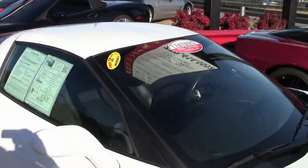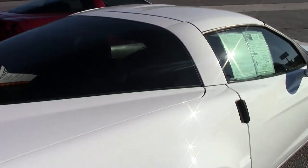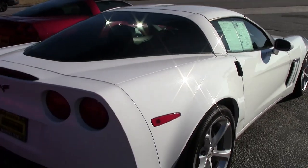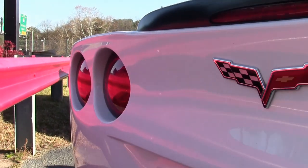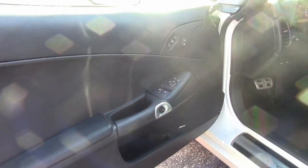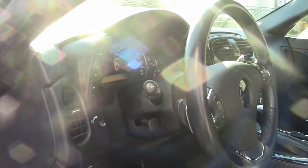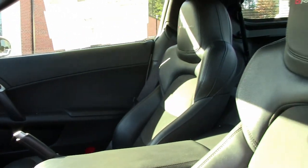The factory features include the almost $6,000 3LT Preferred Equipment Group. Of course we can't name everything, but it has the heads-up display, tilt and tilt memory package, Bluetooth, dual-powered heated sports seats, universal garage door transmitter, Bose stereo with navigation, steering wheel controls, and center-mounted USB and auxiliary inputs.